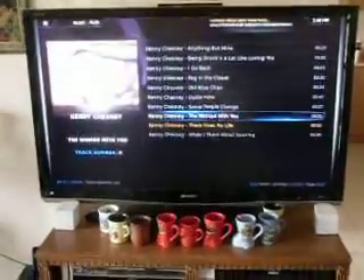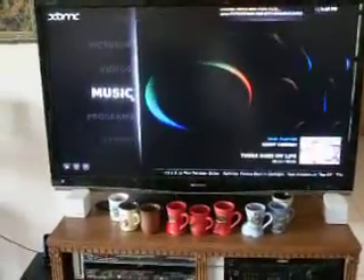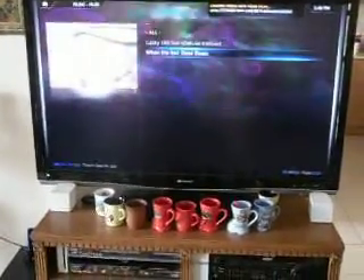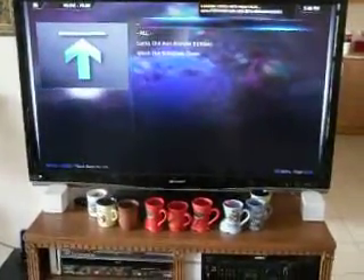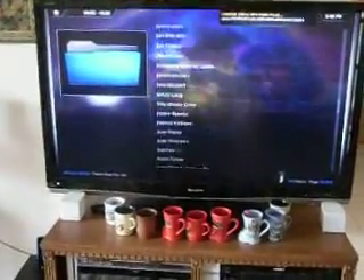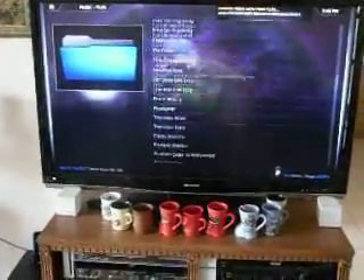Right now I'm just scrolling through some of the songs. Going back up to the main menu — you see, there's a ton of music on there. Just a ton.